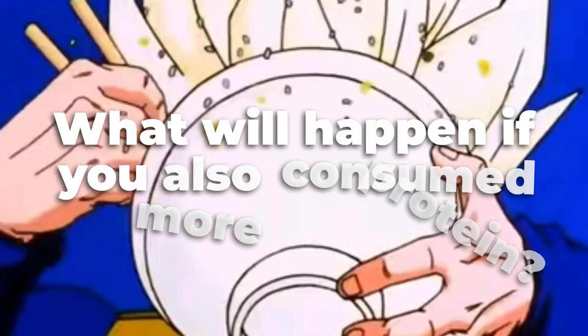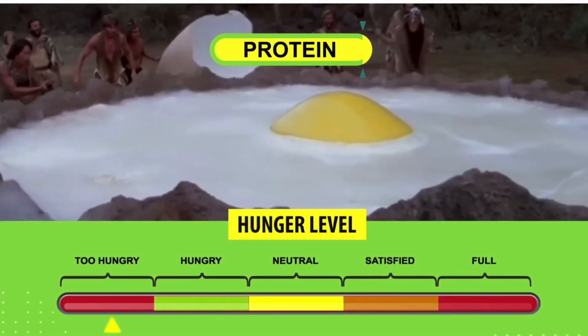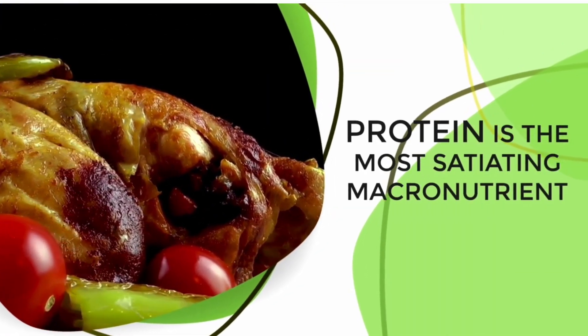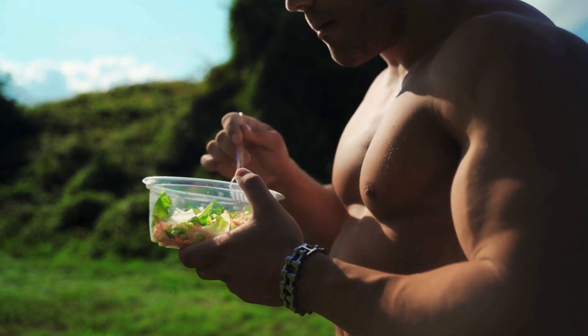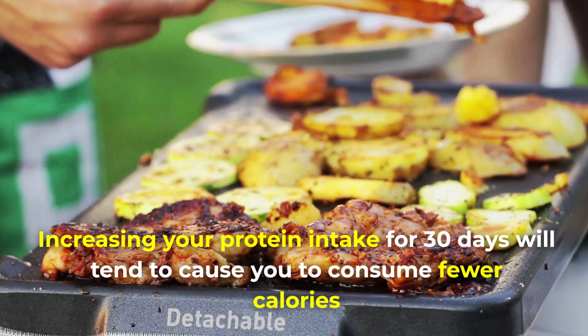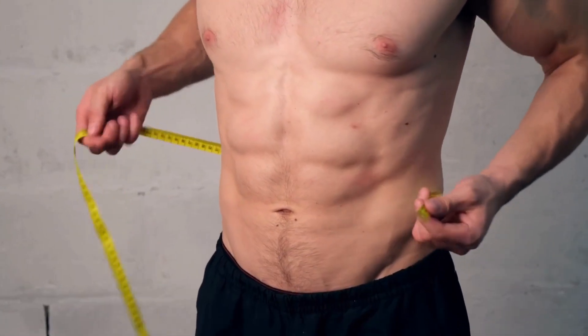Now what will happen if you also consume more protein? First off, you'll likely feel less hungry. Protein is the most satiating macronutrient, meaning it provides a strong sense of fullness and satisfaction after consumption. That's why increasing your protein intake for 30 days will tend to cause you to consume fewer calories, and as a result, you'll lose body fat.